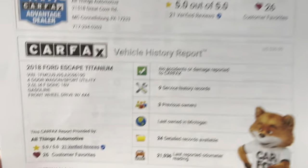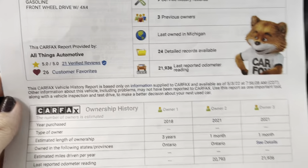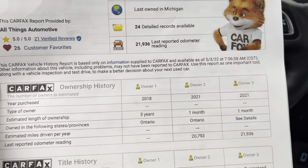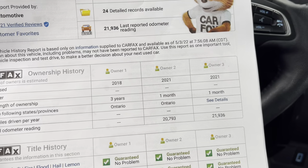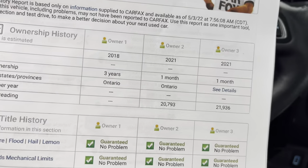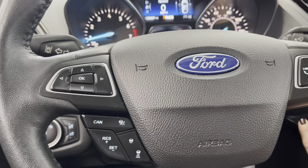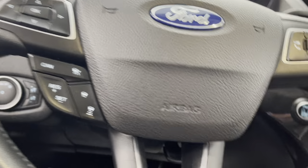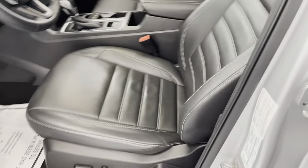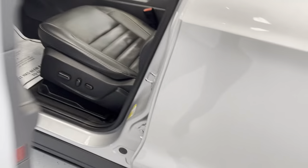Taking a look at the Carfax history report, you can see no accidents or damages have been reported on this particular vehicle. While it says it has had three owners, I would venture to say it has had one — both of those additional records in 2021 were likely from the auction process. So it's very safe to say it has had one owner for three years. The vehicle is extremely well-maintained: no odors, no smells, no staining, no scratches.